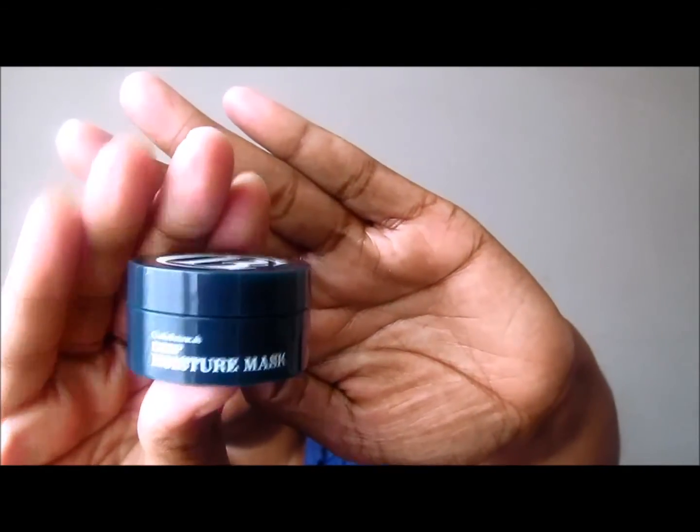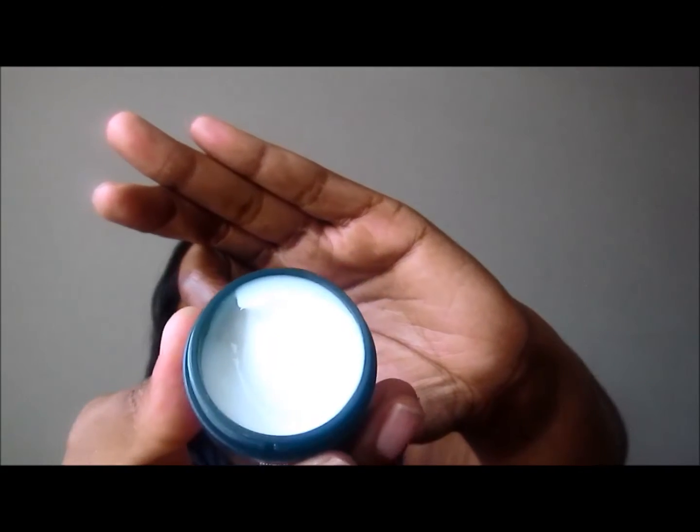We also have a Clark's Botanicals Deep Moisture Mask. That smells nice - it's not too strong, it's not like a floral scent or anything, but it smells good.